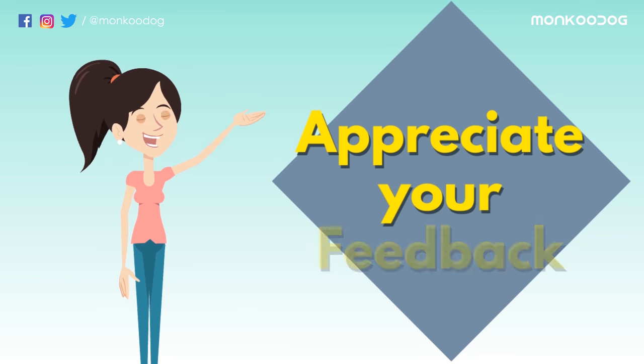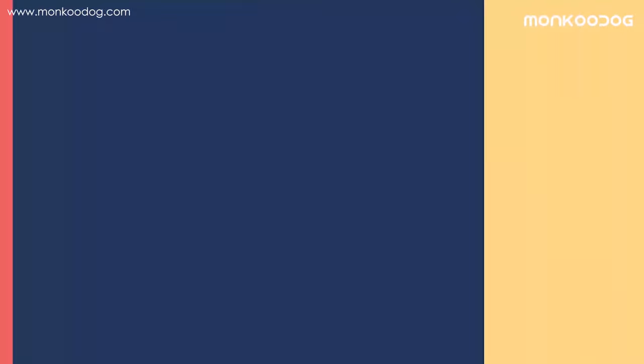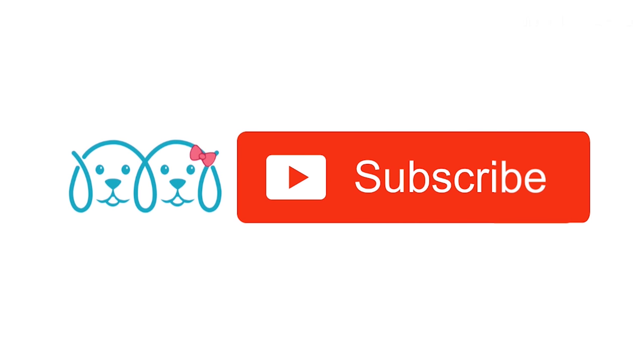Please feel free to tell us if we missed out on something. Thank you so much for watching — please like and share our video with your friends, and don't forget to subscribe to our YouTube channel.